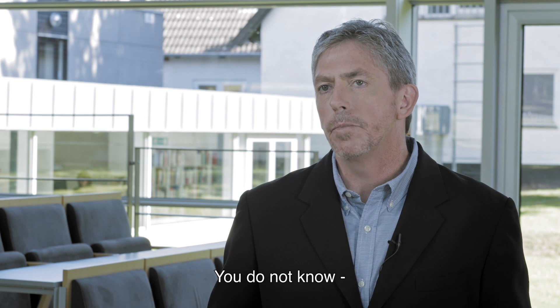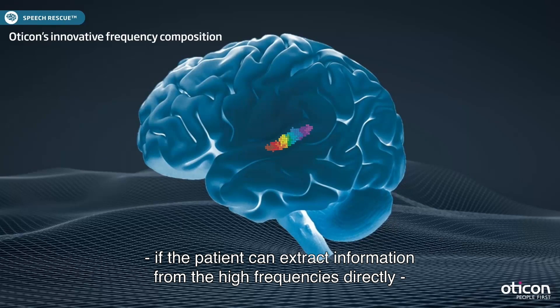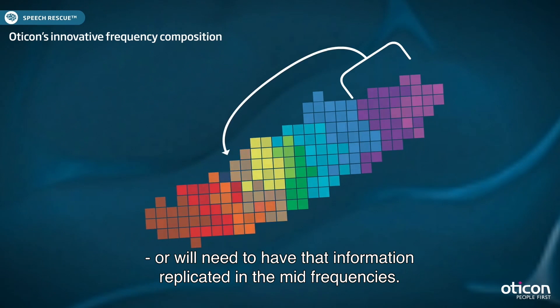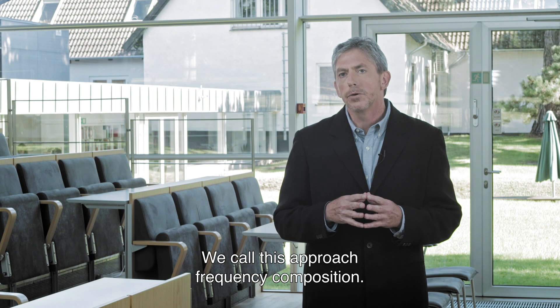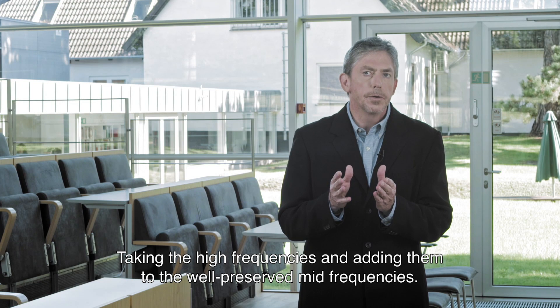For any individual patient, you do not know if the patient can extract information from the high frequencies directly or will need to have that information replicated in the mid-frequencies. With Speech Rescue, we present both options to the patient. We call this approach Frequency Composition — taking the high frequencies and adding it to the already well-preserved mid-frequencies.